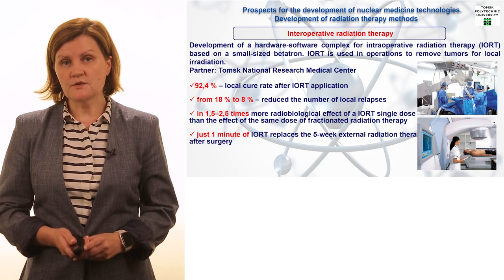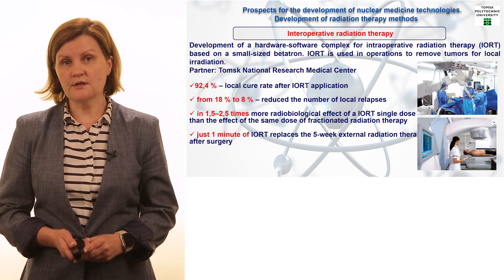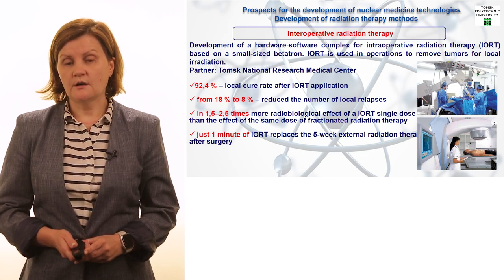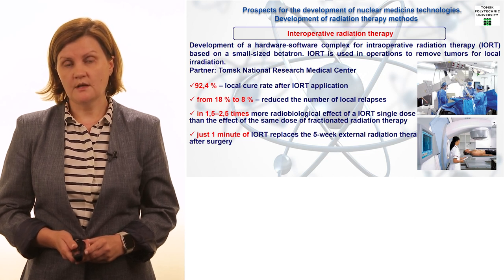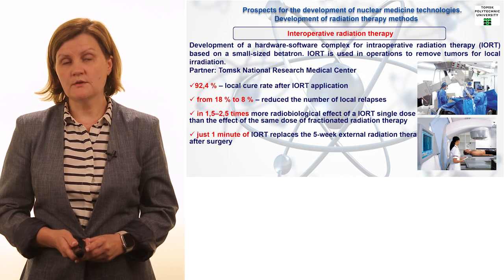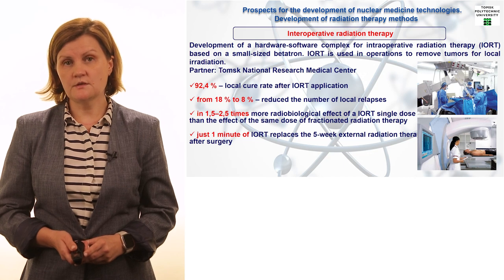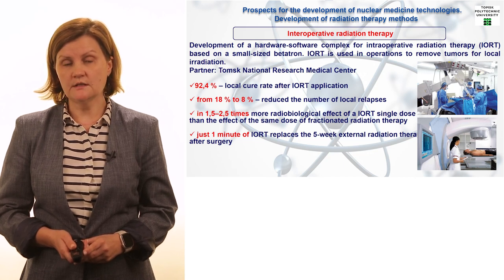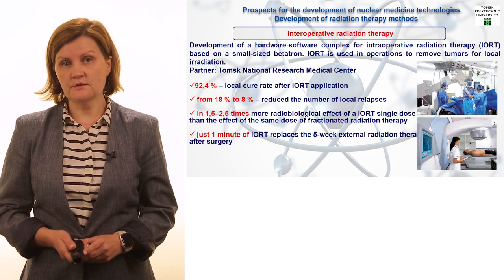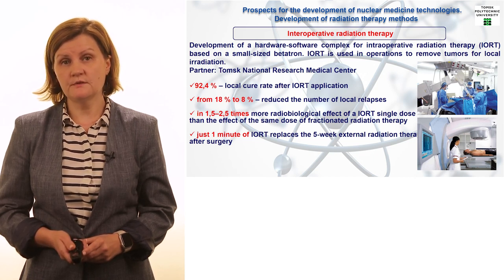The Betatron is a small-scale accelerating facility that is extremely effective in certain types of radiation therapy. The numbers on this slide are very striking. When a cancer patient has surgery, they must then go through post-surgery radiation therapy. Traditional post-surgery radiation therapy takes at least five weeks — after a very hard physical surgery, you still have five weeks of radiation therapy.